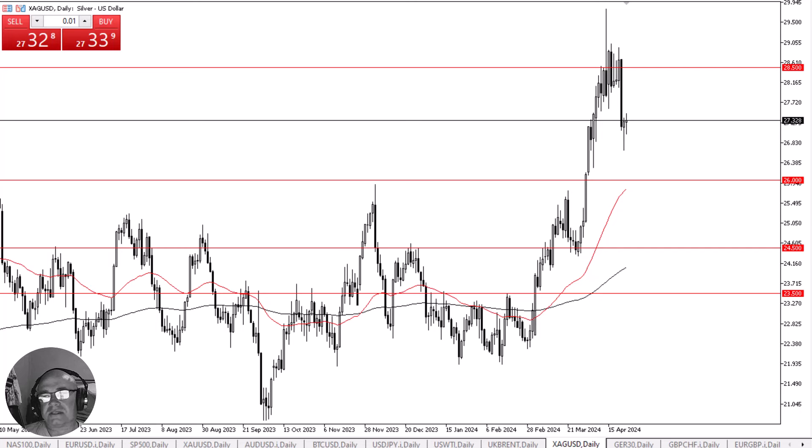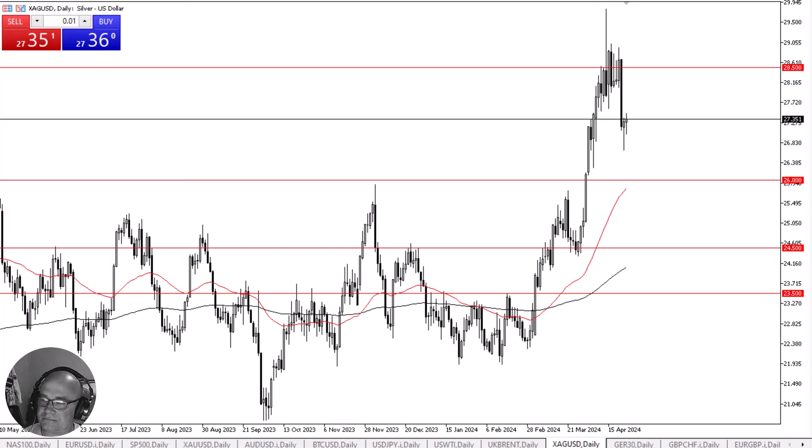Keep in mind that silver is not just a precious metal but is also an industrial metal, so there's some of that to pay attention to as well. Ultimately, I think this is a market that continues to go higher to try to reach the 28.50 level, but whether or not we can accomplish that easily, that's going to be a completely different story. I like the idea of perhaps taking advantage of short-term dips that offer value.